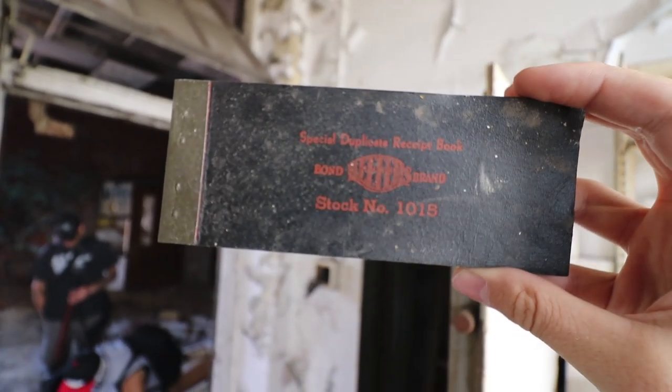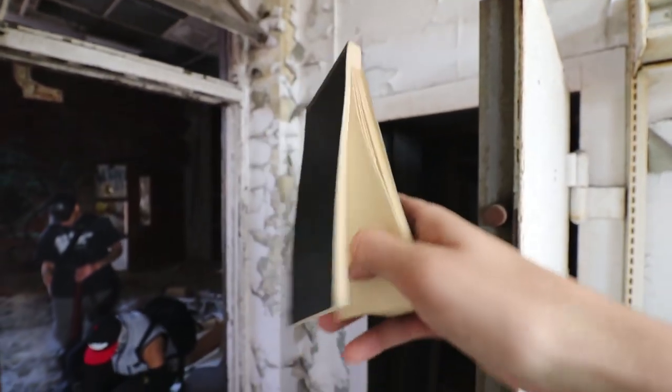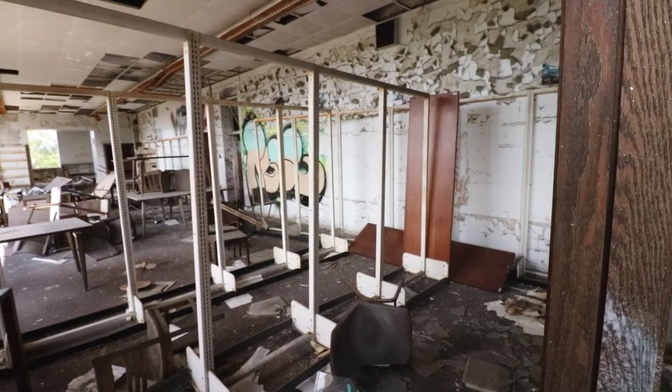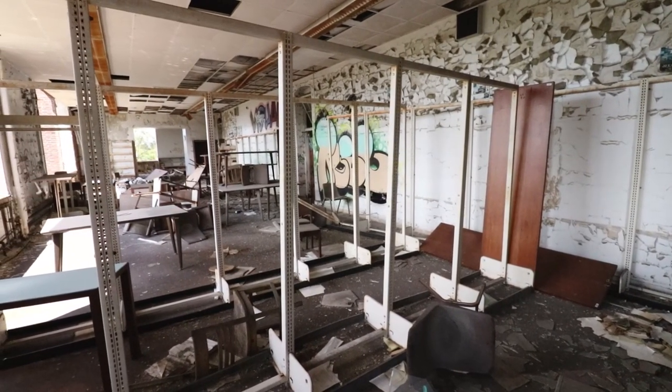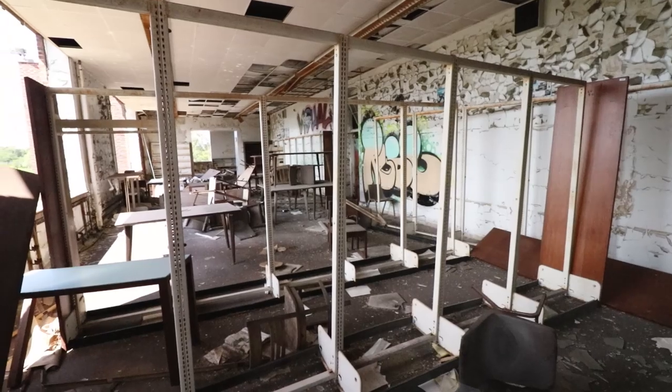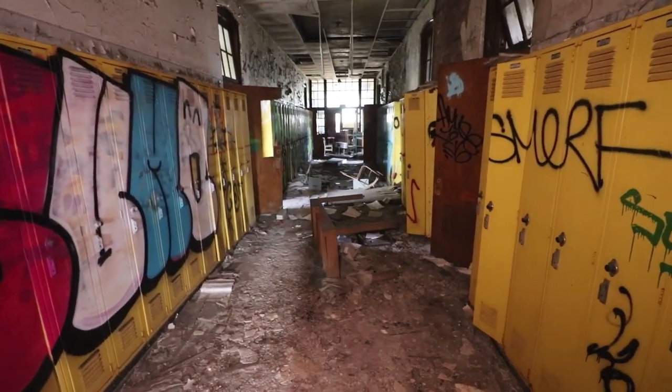Stock number 10, 15, and 18. I've been to the school before and this is the first time I've come across these. The floor is very...